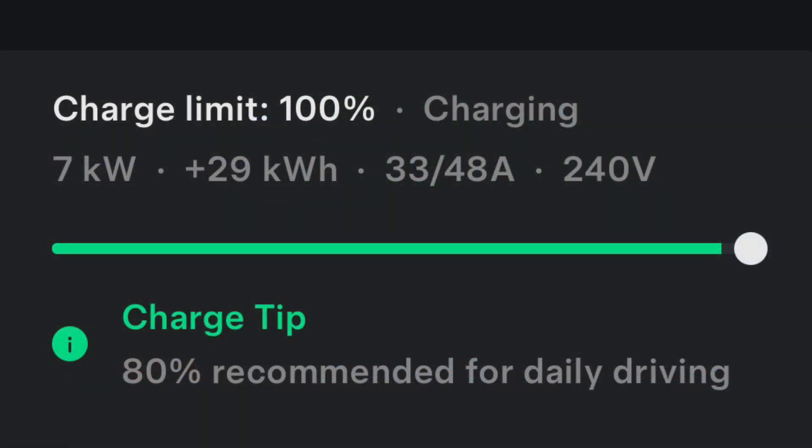The night before, I set the scheduled departure at the time I'd be leaving and set my charge limit to 100%. If you have a home charger — a Level 2, 240-volt — there's no problem. It was below 20 degrees, the battery warms, it charges, and you wake up in the morning fully charged.